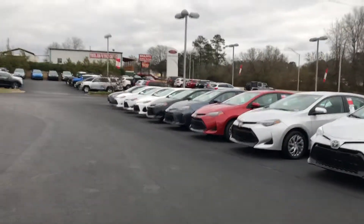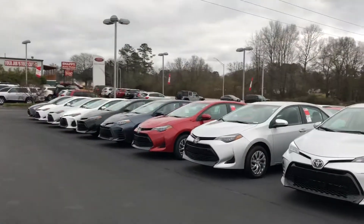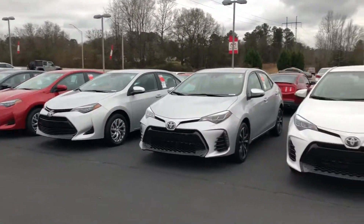As you can see, we have all colors from white, silver, black, red.